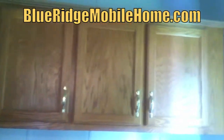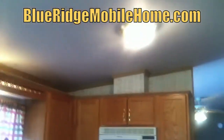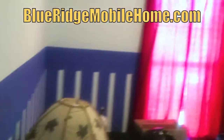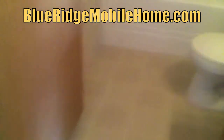Go to BlueRidgeMobileHome.com, sign up for our VIP website and we'll give you all the details for this property. This is a 2001 Double Wide, three bed, two bath. You can see the beautiful floors, paint job — this house is ready to go for a family. Go to BlueRidgeMobileHome.com, see all the details. You're going to want to jump on this, and by signing up on the website, you're going to get that chance.